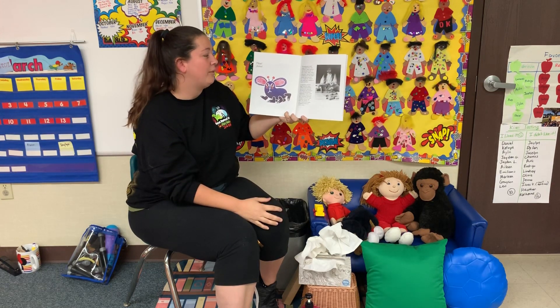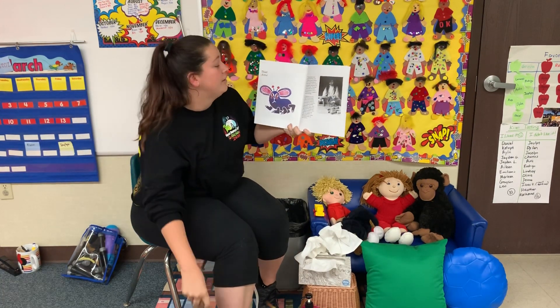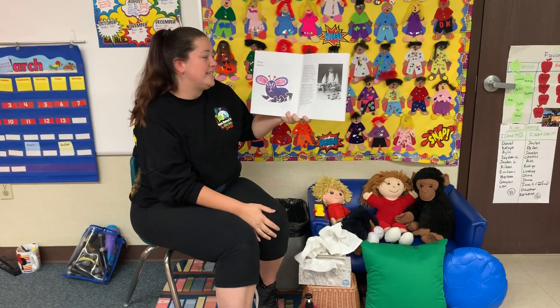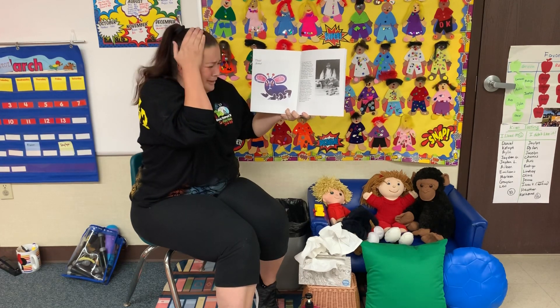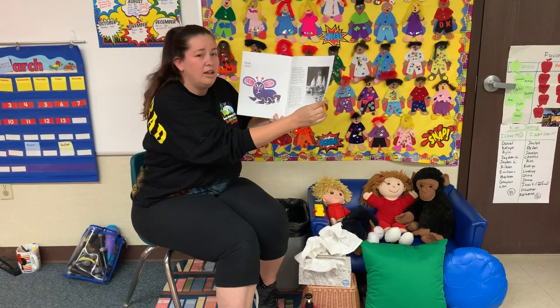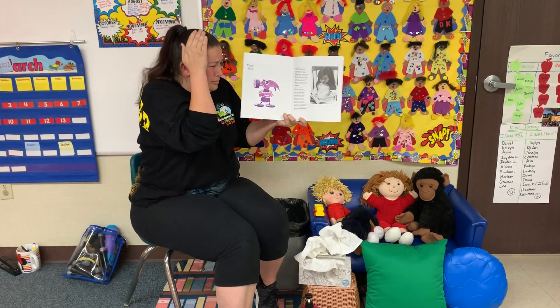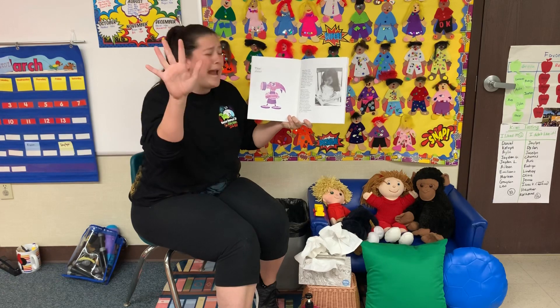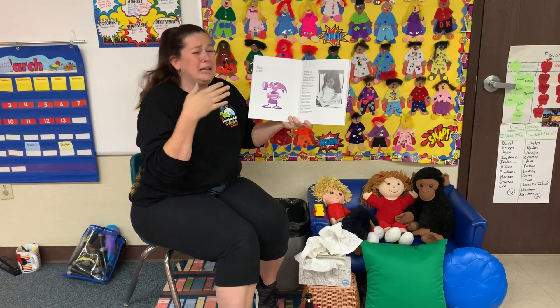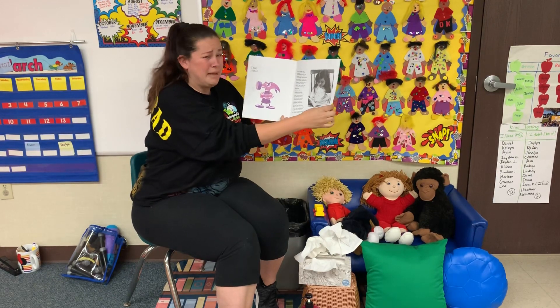The next germ came along while Rosa was building a space station with some cool wooden blocks like the ones we have in our room. Another mean, nasty, downright disgusting, but invisible germ got on her hand — the kind of germ that could give you a sore throat. And if you could see it, it would look something like this.